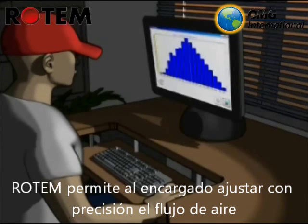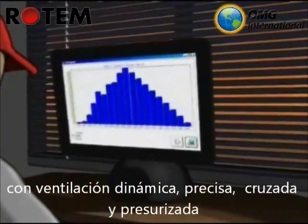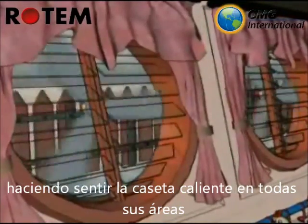Rotem enables your farmer to precisely adjust air flow with its unique dynamic precision ventilation. Pressurized heated cross ventilation makes you feel warm all over, doesn't it?